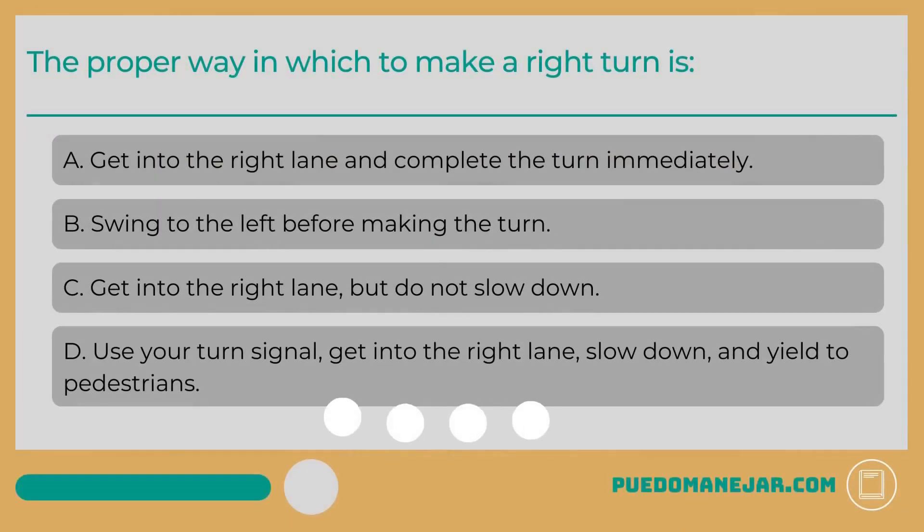The proper way in which to make a right turn is: A. Get into the right lane and complete the turn immediately. B. Swing to the left before making the turn. C. Get into the right lane, but do not slow down. D. Use your turn signal, get into the right lane, slow down, and yield to pedestrians.